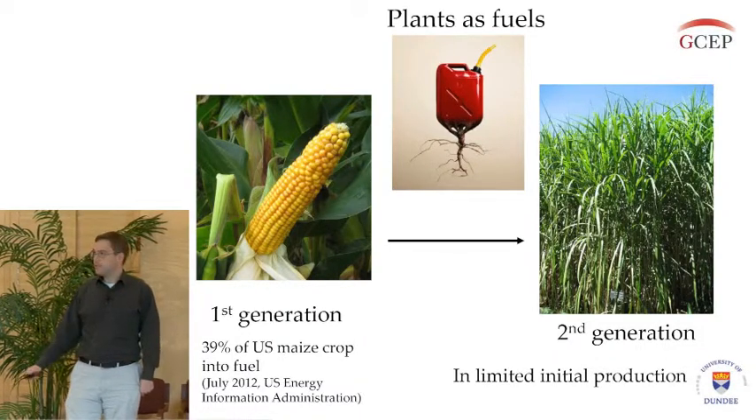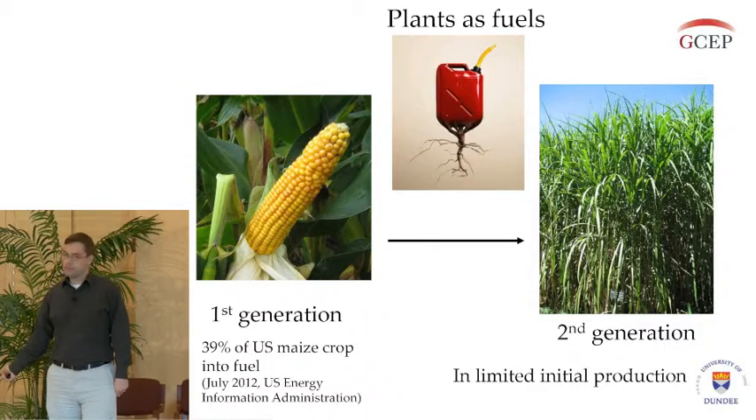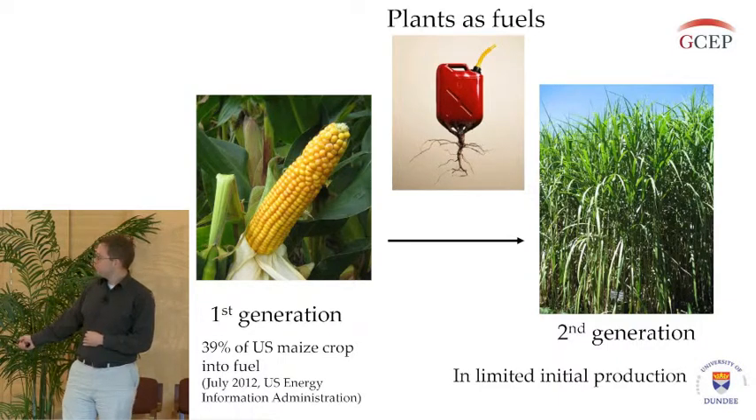What we're looking at is moving this along into second-generation biofuel production, which is using glucose locked up in the plant cell wall and using this to make our fuels.